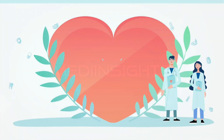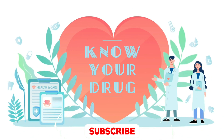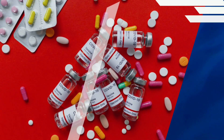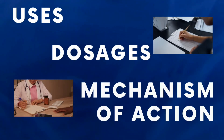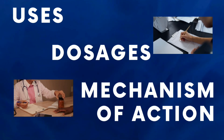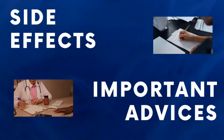Hello everyone and welcome to MediInsights' Know Your Drug — the ultimate destination for all things health and wellness from the fascinating world of medicals and pharmaceuticals. We are here to guide you on irinotecan injection, exploring its usage, dosage, mechanism of action, side effects, and most importantly, essential advice for taking it safely and responsibly.